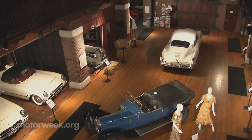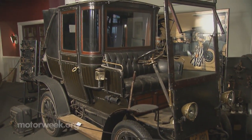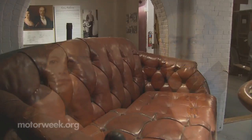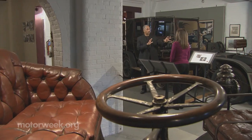Known as America's oldest car collection, with vintage vehicles that date back to the 1890s, the Lars Anderson Auto Museum is a sight to behold. The 14 cars on display were originally purchased by Isabel and Lars Anderson, wealthy socialites who were intrigued by a variety of vehicles, both European and domestic. They were pioneers of the motoring age.